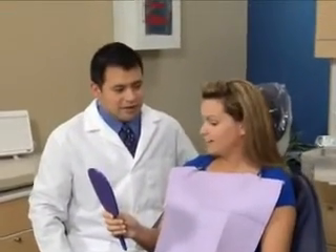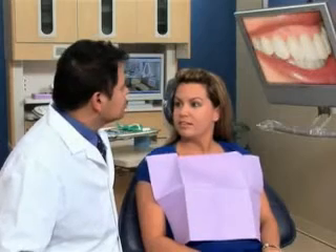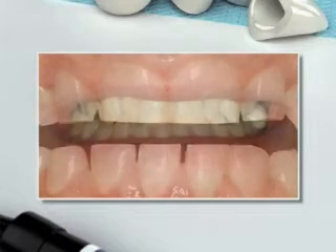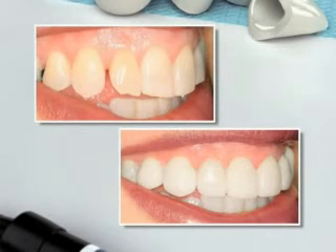When we restore a tooth with an indirect resin that is created in the lab, it will take two or more visits to complete. We'll begin the procedure when we're sure the area is completely numb. We'll then prepare your tooth, cleaning out any decay. Because we're using a resin, we can leave more of the healthy tooth structure than if we used a silver filling.